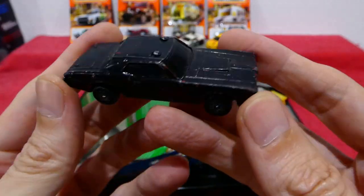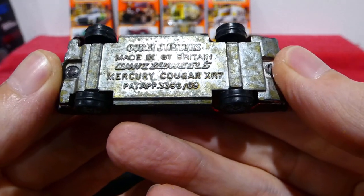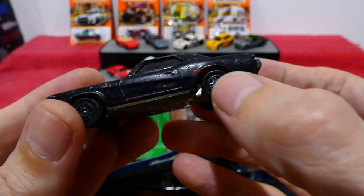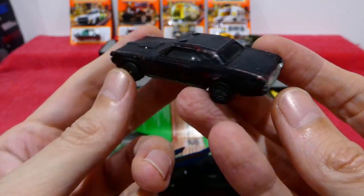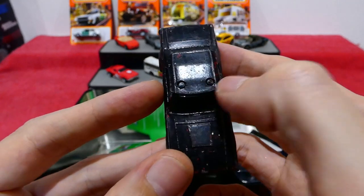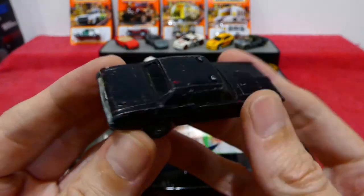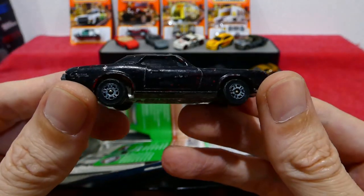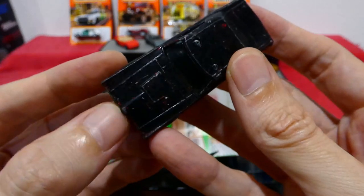Next up we have an old police car or fire chief car — a Corgi Junior Wiz Wheels Mercury Cougar XR7. No suspension. You can see the original paint colour underneath was red, so this could have been a fire chief car. It has some lights on the top, so possibly for the fire department. This will have to be cleaned up to get rid of all this black paint — or it could be black marker pen. Hopefully you'll see it in the future in a nice restored condition. No opening parts.